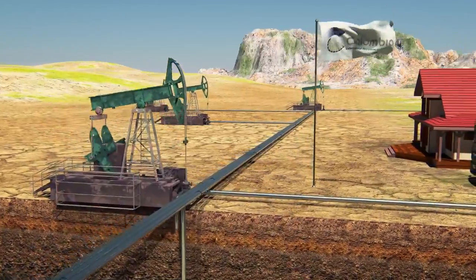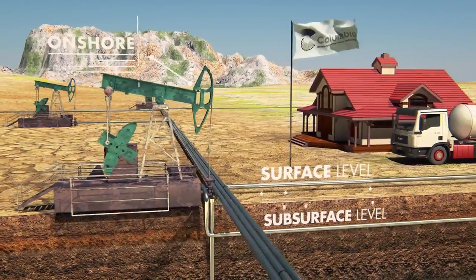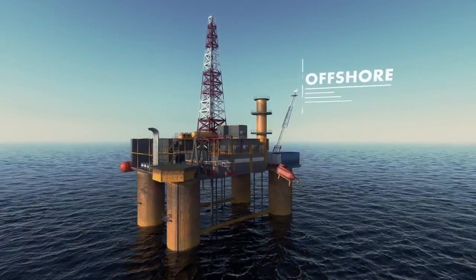CPT's heavy oil technologies can be used anywhere — surface level, subsurface, onshore, and offshore — and can also handle any EOR technique.